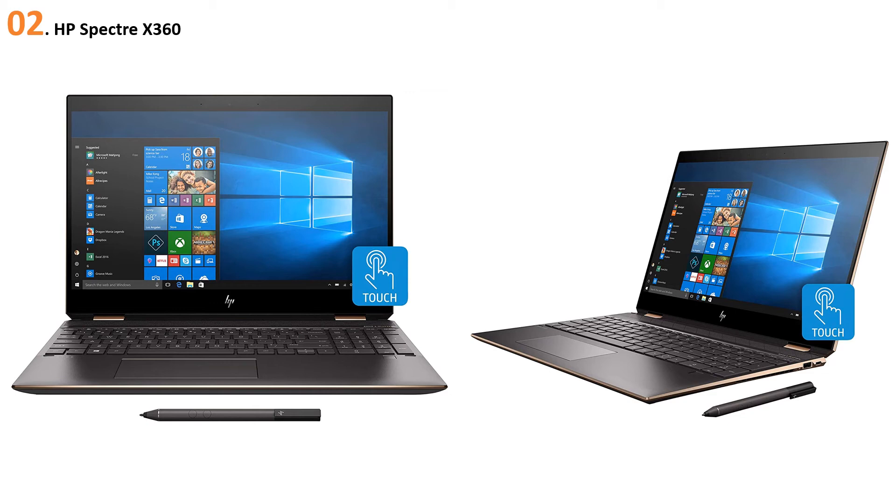At number two, the HP Spectre x360. The HP Spectre x360 is a unique laptop. The first thing that makes it unique is the 360-degree hinge rotation, which allows you to use it like a tablet with a stand on its back. The side bezels around the screen are very small, giving you a true edge-to-edge display. The thickness of the laptop tapers from the screen to the touchpad, giving it a very slim overall look.